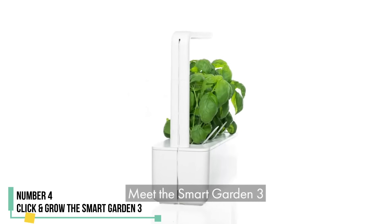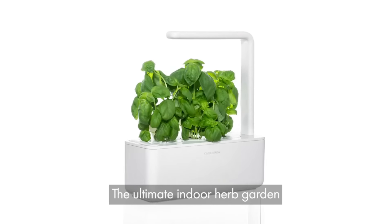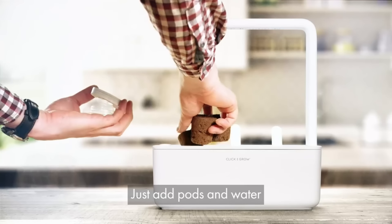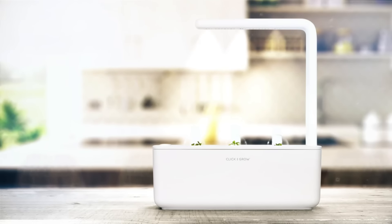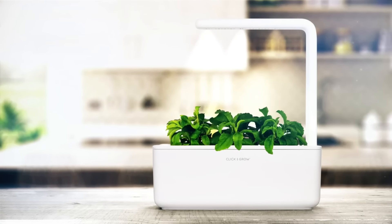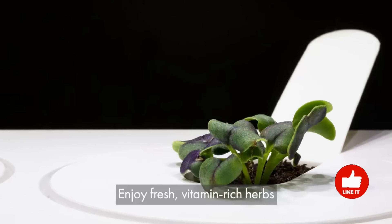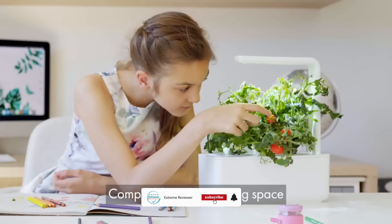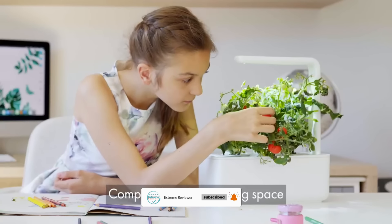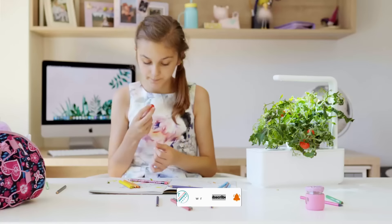Number 4: Click and Grow Smart Garden 3. After testing the Click and Grow Smart Garden 3 for over three months in the lab and six months at home, we found it easy to use and perfect for growing a few herbs in a small space. At less than five inches wide, this attractive indoor garden system takes up minimal space on our countertop. Despite its small size, the unit boasts many useful features, including energy-efficient LED grow lights, a built-in timer, and a self-watering tank to encourage optimal growth.